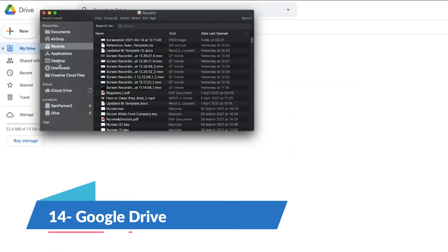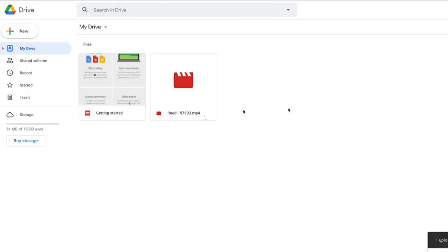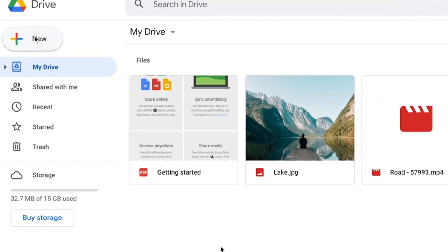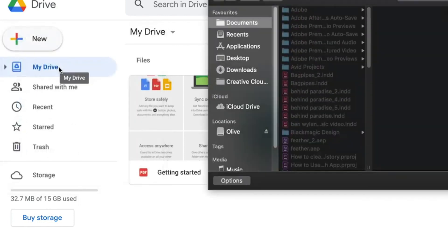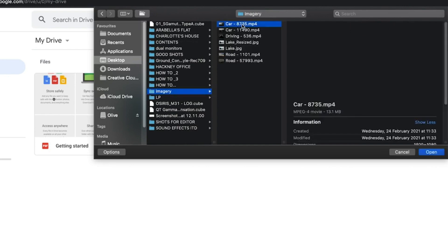Google Drive is Google's cloud storage solution and like most things associated with Google, it is a great tool with user-friendly storage limits and tons of integrations. Drive is one of the best cloud storage platforms for remote workers. It has a basic pricing plan of $6 per month per user with 30 gigabytes of storage.